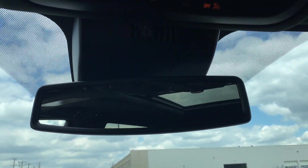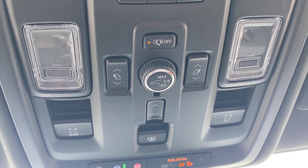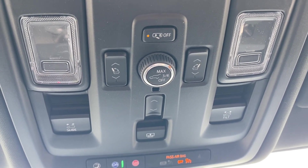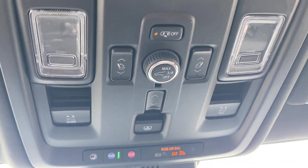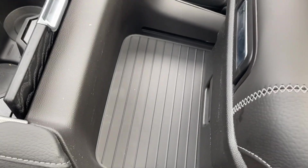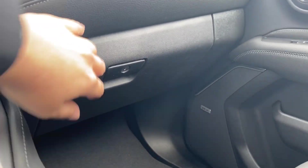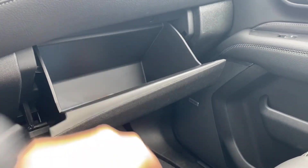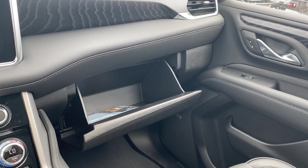Up top you have the rear view mirror, the power controls for your liftgate and sunroof, as well as the seats behind you, some interior lighting controls, and garage door openers as well. This panel will actually slide the center console open, giving you more storage space in the front and making the back cup holders more accessible to people in the second row. The glove box just in front of the passenger is quite spacious, so there is plenty of storage space in the front of the vehicle.